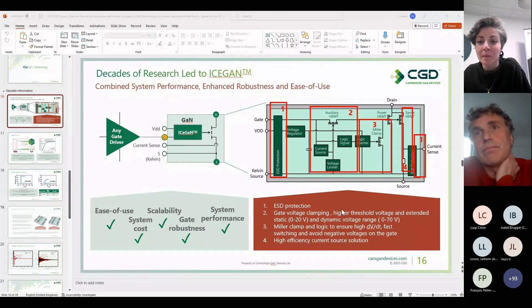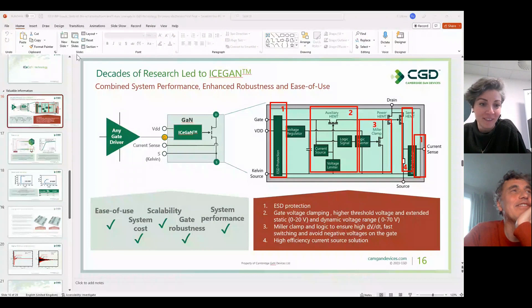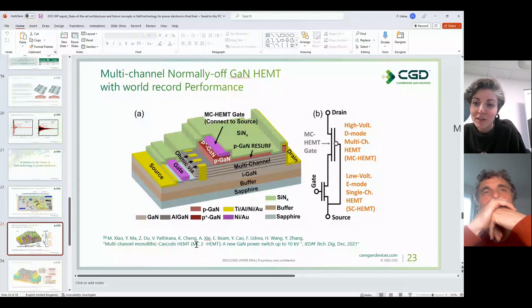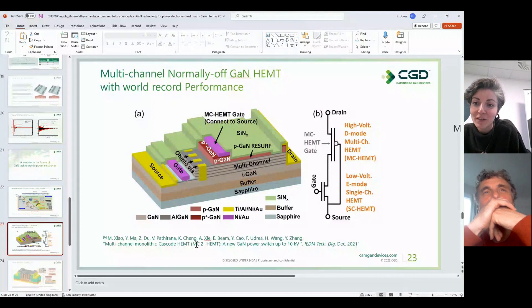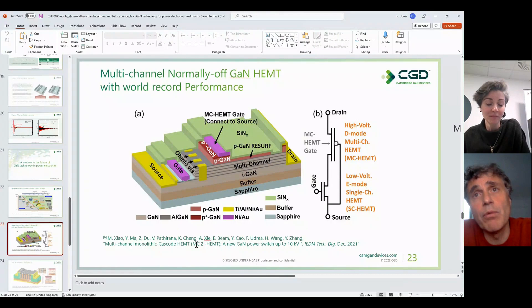From David Nikolic on slide 23: could you remind us of the achieved R_ON on the multichannel device? The achieved specific R_ON for the 10 kV Virginia Tech device was 40 mΩ·cm², which is a world record in terms of V_BR² / R_ON figure of merit for power devices — extremely small R_ON for a 10 kV device.